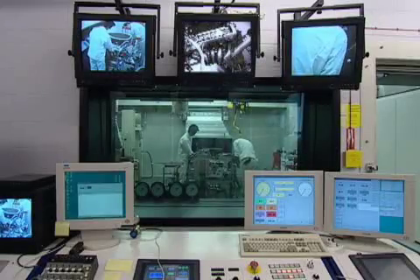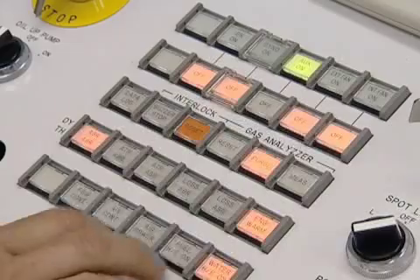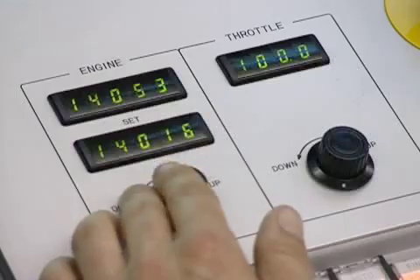Such is the level of energy produced in the test cell, it sits on top of 120 tonnes of concrete and its walls are two feet thick.